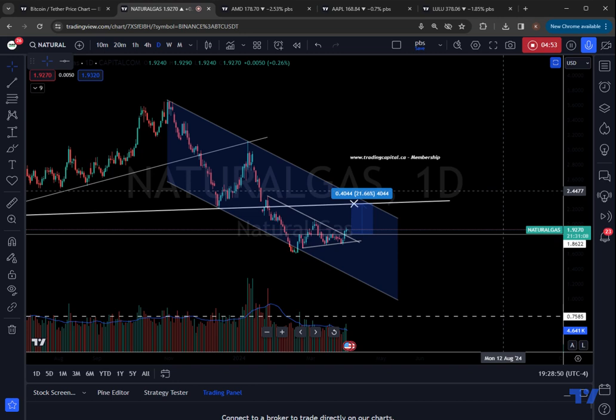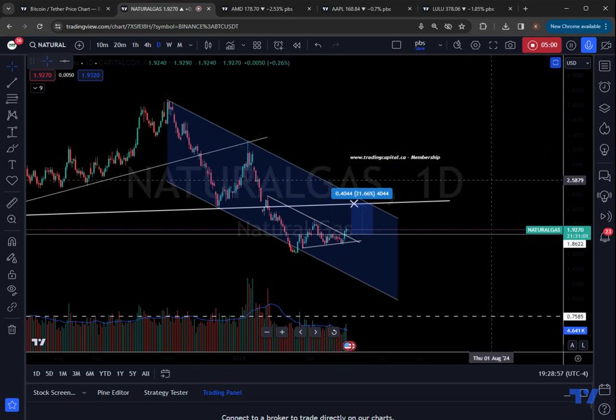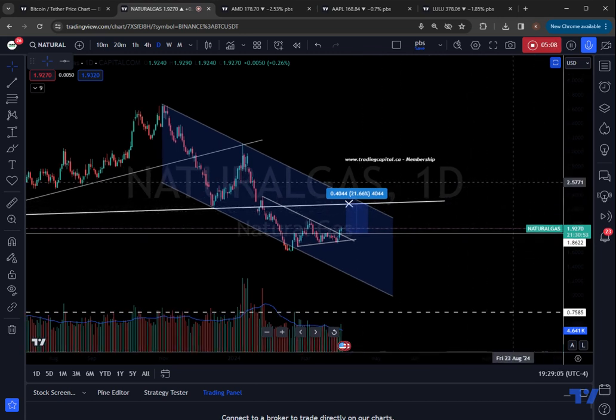If you found this video helpful, please like it below. Check out my tradingcapital.ca membership details where I run a swing trading and day trading service — if you're interested in seeing how I'm trading this commodity as well as other equities, bonds, and crypto-related stocks. Take care everybody, and thank you for tuning in.